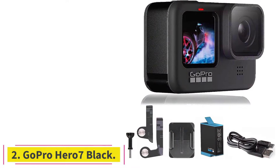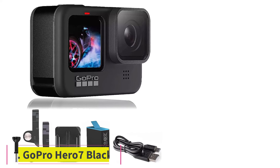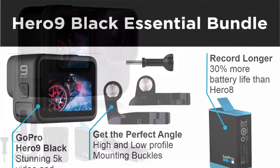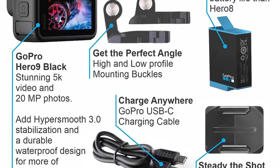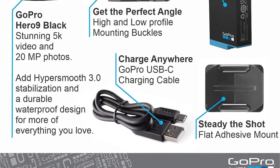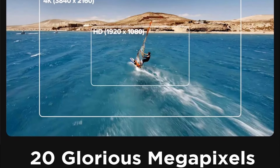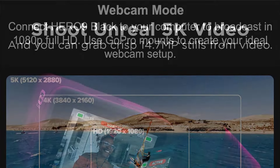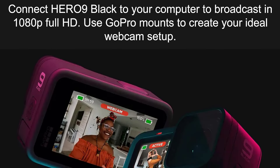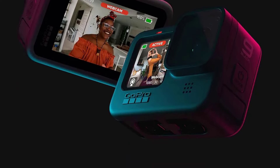At number 2: the GoPro Hero 7 Black. The GoPro Hero 7 Black may be the smallest camera on the list, but that doesn't make it any less mighty. This action camera is capable of shooting 4K video at 30 frames per second or 2K at 60fps, and it carries a 12MP sensor. The optics are great, as the depth of field is quite deep, meaning objects stay in focus whether close up or at a distance without having to rely on an autofocus system.